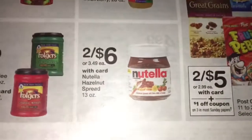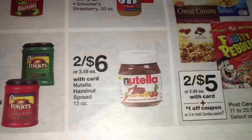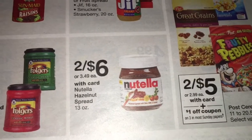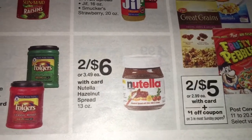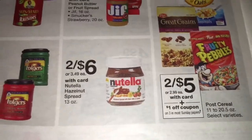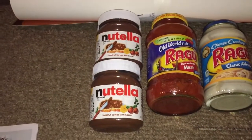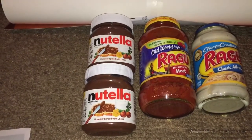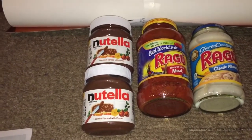First off is a Nutella 13-ounce hazelnut spread. They're on sale for 2 for $6, and it's going to be up until tomorrow. I have used two of my $2 off of one internet printable from coupons.com a couple of weeks ago, so after coupons it's like getting each jar for only $1, which I thought is a pretty good deal.